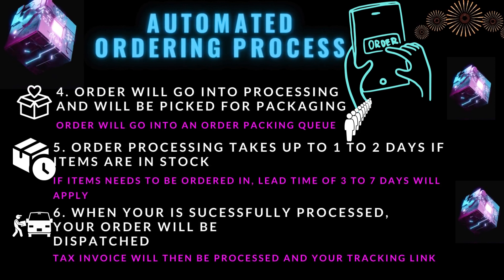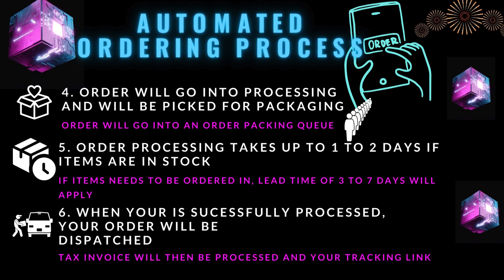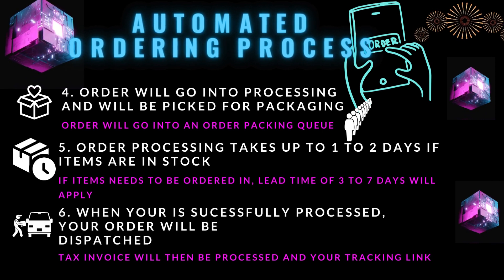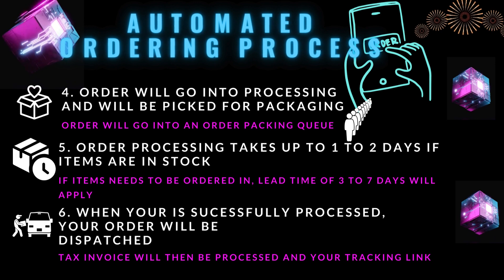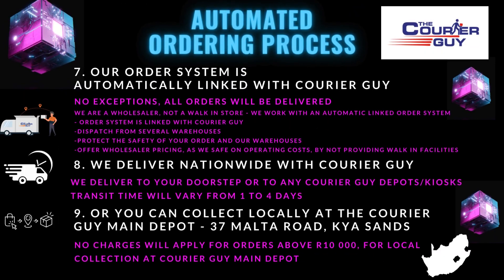Order processing can take up to 1–2 days if all the items are in stock. When your order is successfully processed, it will be dispatched. Our ordering system is automatically linked with Courier Guy, and all orders will be delivered.